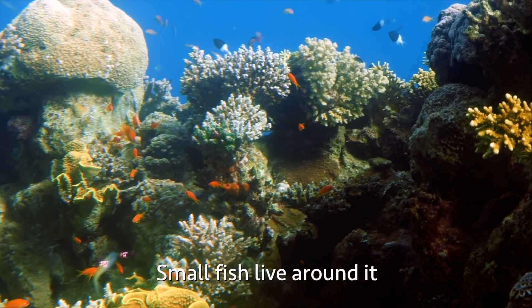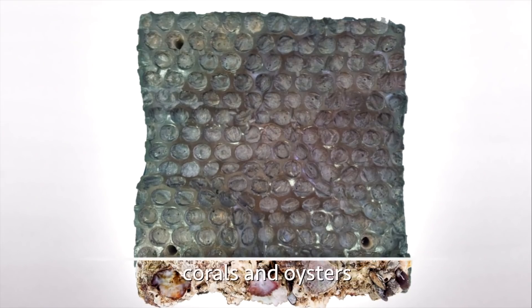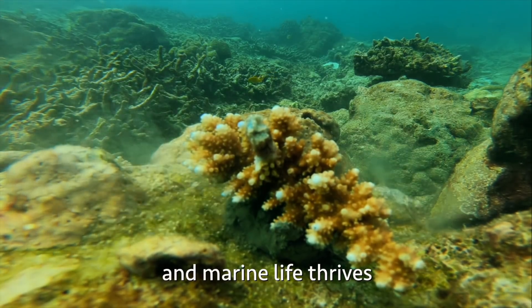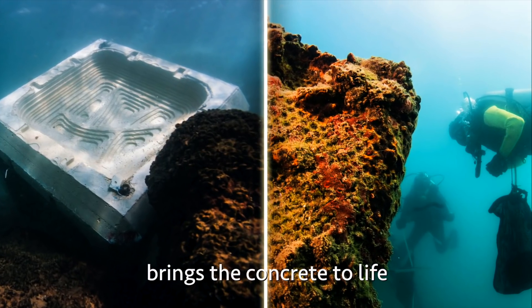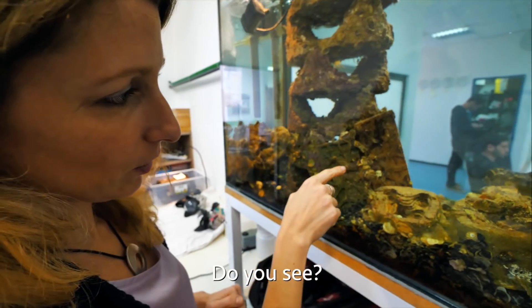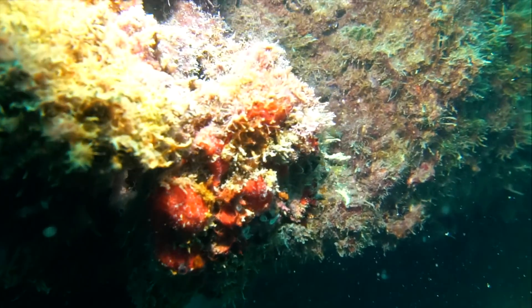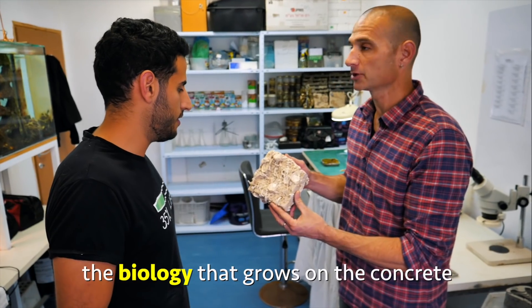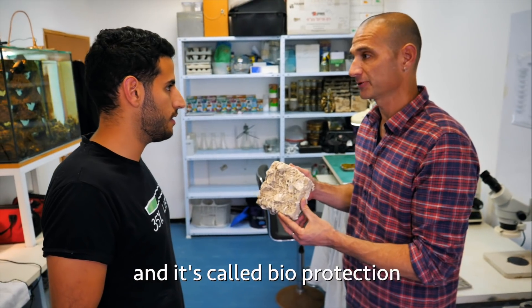So when you put this new concrete in the water for months, the most amazing thing happens. Small fish live around it. Seaweed grows on top of it. Corals and oysters appear around it. And marine life thrives. Oysters are even growing on the designs. The biology that grows on the concrete actually makes it stronger — and it's called bioprotection.